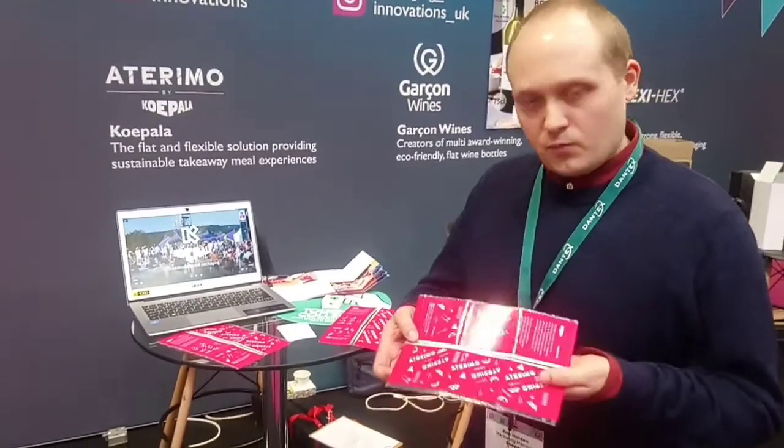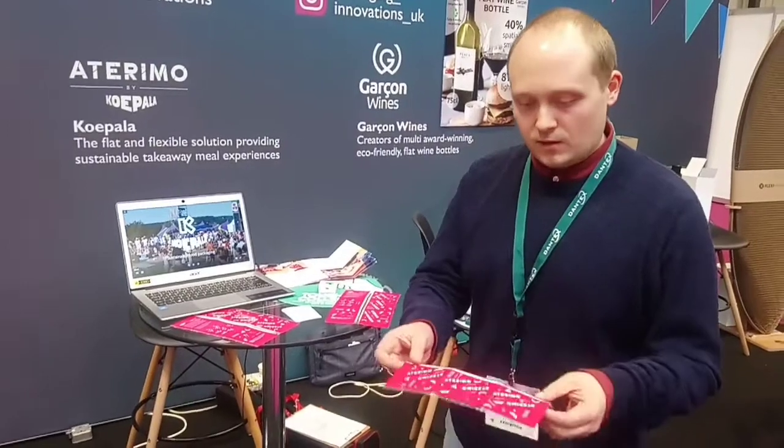It's a flexible takeaway packaging company. This is our product. It comes flat to the retailer. They fill it like normal packaging, it comes to the customer. They rip open down the middle and fold it into a box for easy consumption. And when finished, fold it flat and dispose of it later.